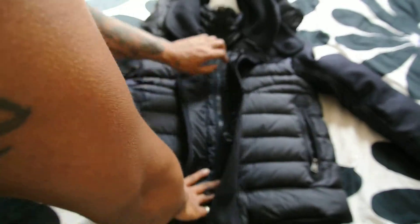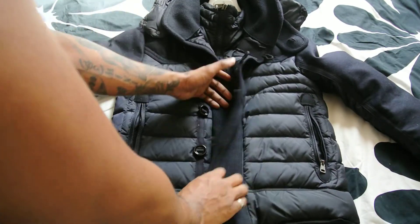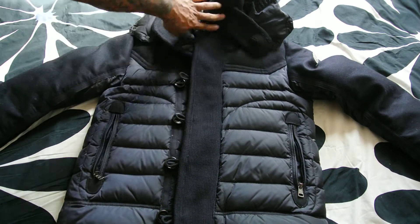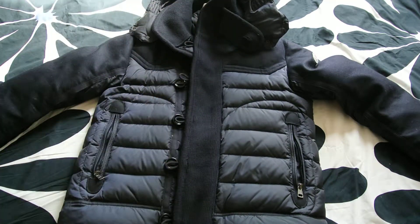Let me stop messing around, let me show you the jacket. So it's got a nylon finish to the outside as you can see, but what's really cool is it's got the wool finish that goes on down the middle.